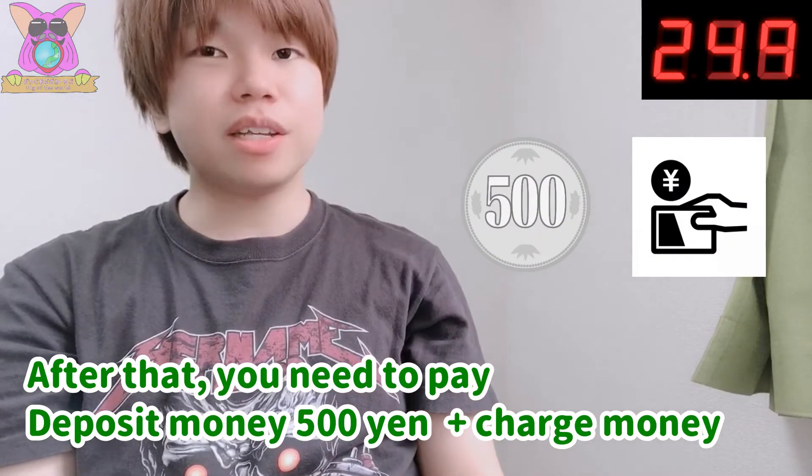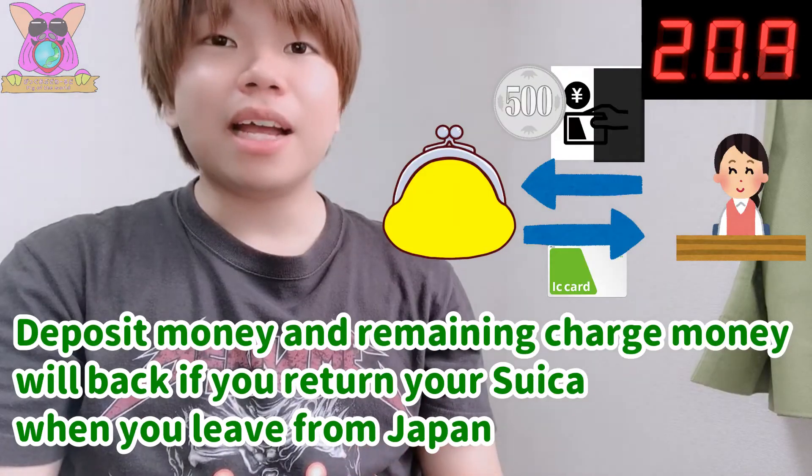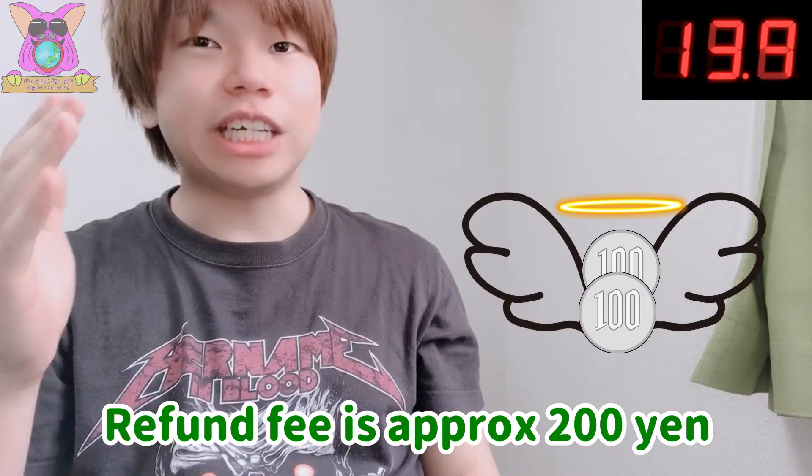After that, you need to pay a deposit of 500 yen, and then charge money onto the card. Your deposit and remaining money will be returned if you return your Suica when you leave Japan — though refund fees are minus 220 yen.